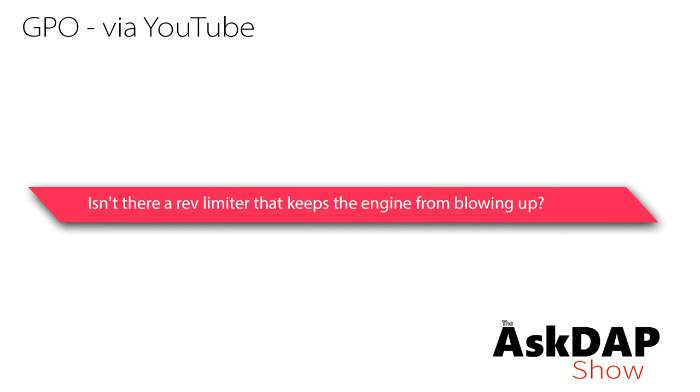GPO via YouTube says: isn't there a rev limiter that keeps the engine from blowing up? This comment was left on a video I recently did about money shifting. A quick overview: money shifting is what happens when you shift into the wrong gear by mistake — say you're going from fourth to fifth and accidentally hit third, let out the clutch, it over-revs, and blows your engine. There's nothing the car can do electronically to prevent an over-rev in that circumstance.